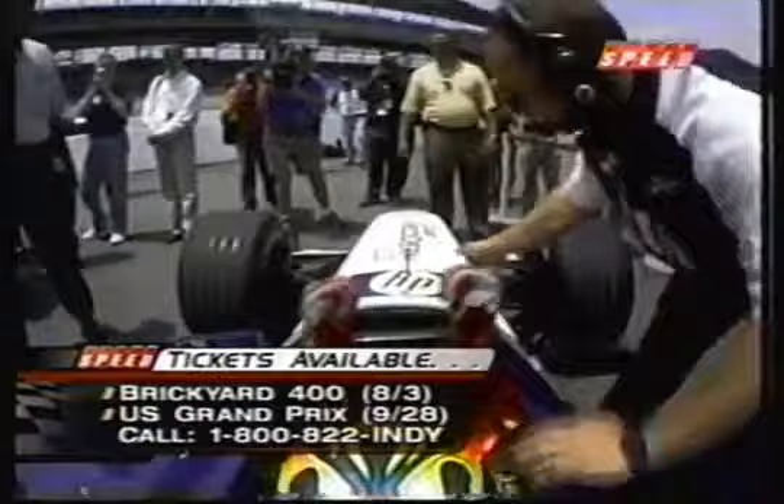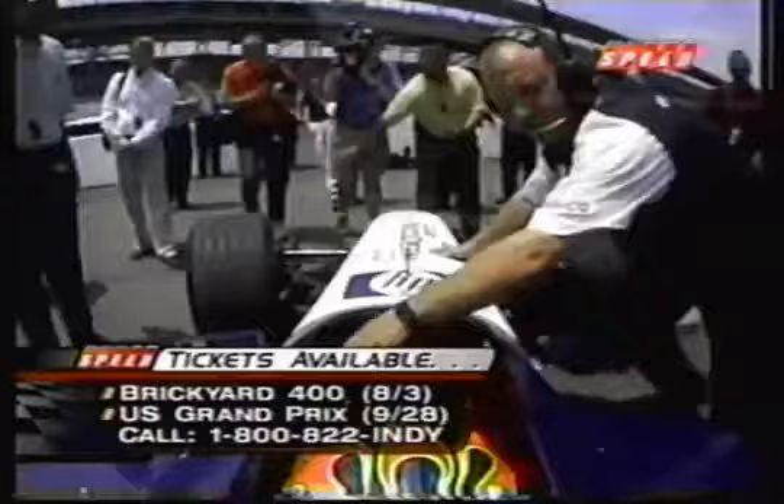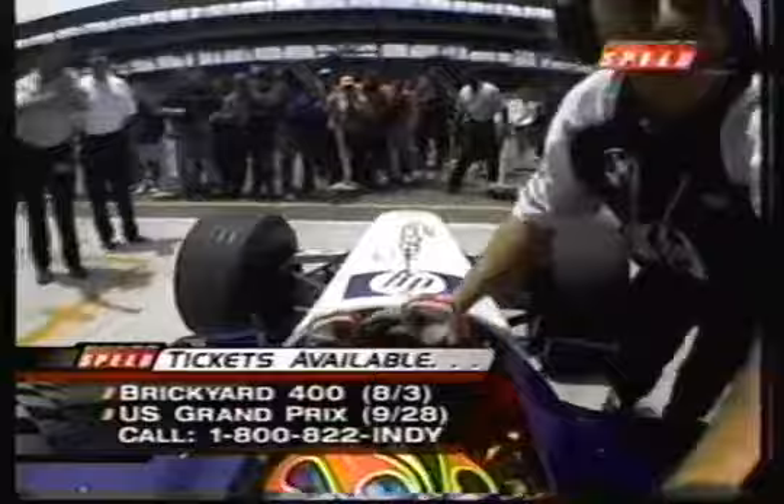Welcome back live to the Indianapolis Motor Speedway. We just got a fist pump out of the Williams BMW from Jeff Gordon as we welcome you back to Trades & Paint — Jeff Gordon and Juan Pablo Montoya trading race cars. Get your tickets for the 10th Brickyard 400 the weekend of August 3rd and the 4th U.S. Grand Prix in Indianapolis the weekend of September 28th. Call 1-800-822-INDY to get your tickets.